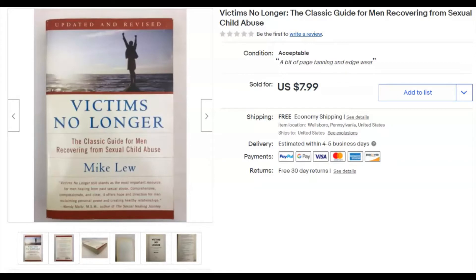'Victims No Longer' — a book I picked up at my neighbor's. It was just a lot of books and I knew it wasn't going to sell for a whole lot, but I didn't pay much for it either.